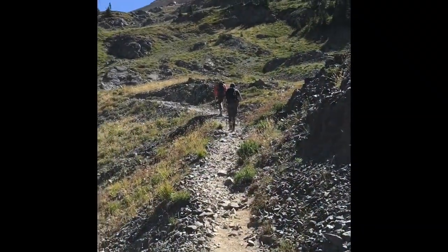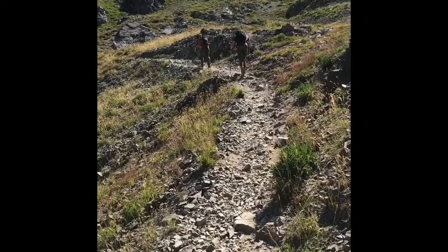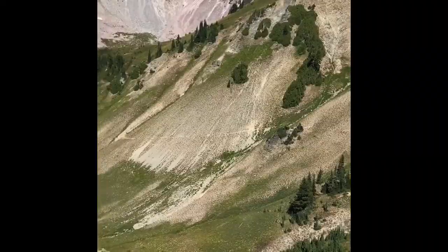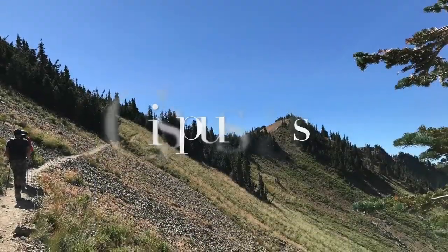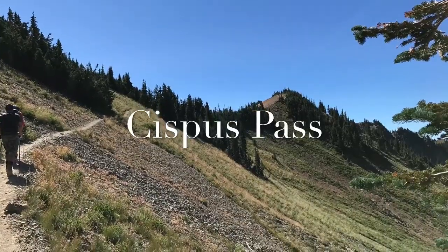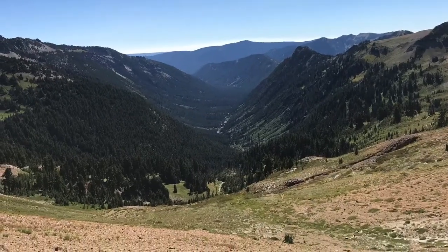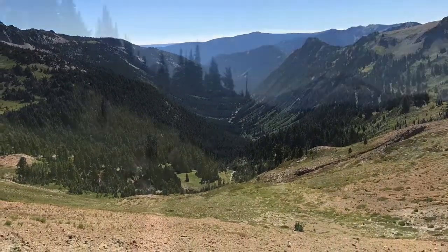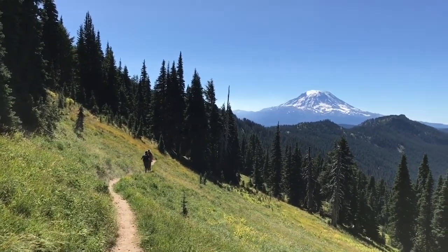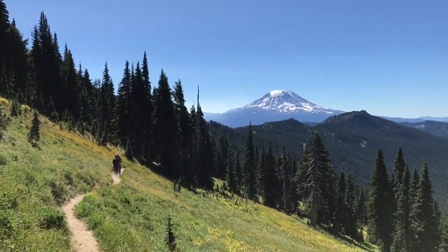Alright, this is the boys working. Ready to go up over Cispus Pass. Just over Cispus Pass — Mount Adams in the background, looking big and pretty as ever.